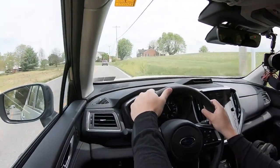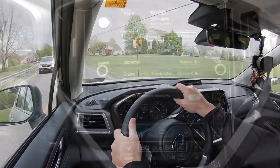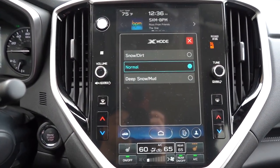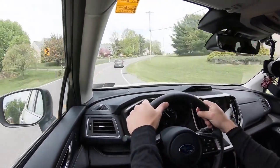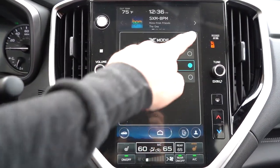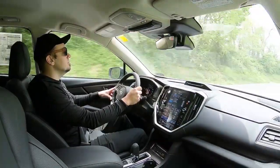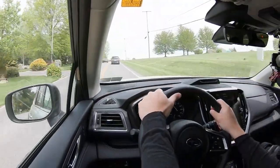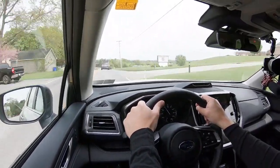Before the acceleration test — and there are paddle shifters as well — I did want to mention the drive modes. There is an X-Mode, designed more for off-road than on-road use. Essentially, X-Mode adjusts the engine output and transmission settings and increases all-wheel drive system engagement. There are also modes like dirt and snow available, and all of that can be controlled through the infotainment screen.